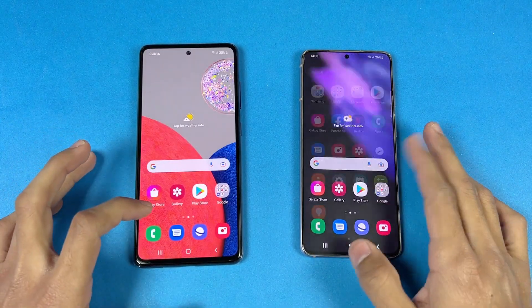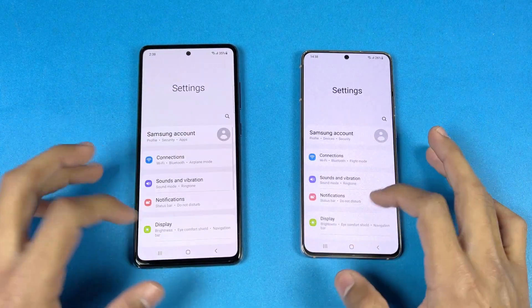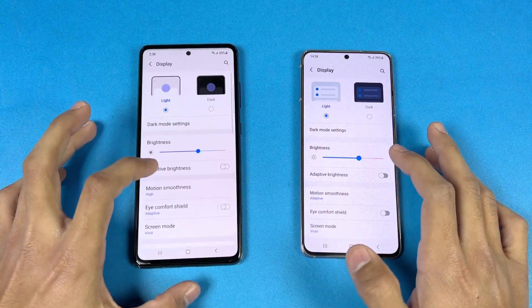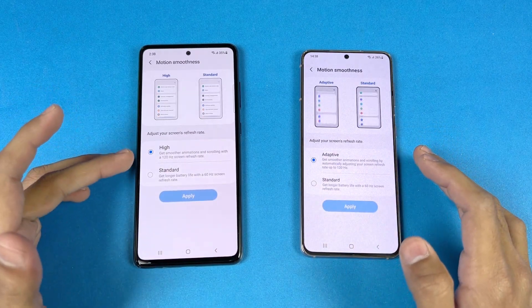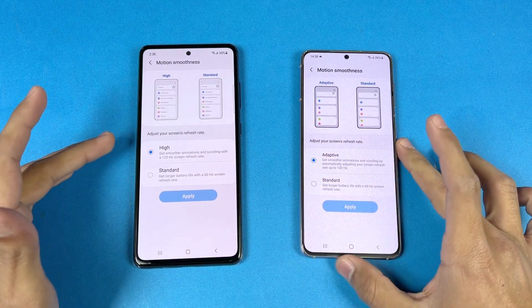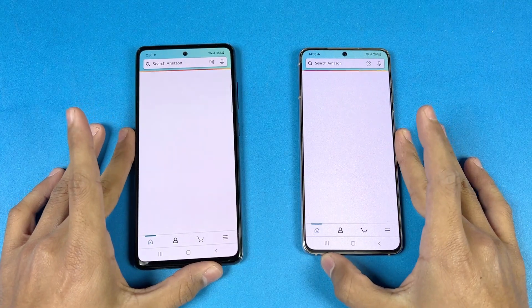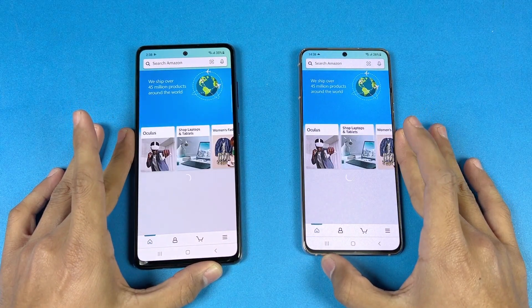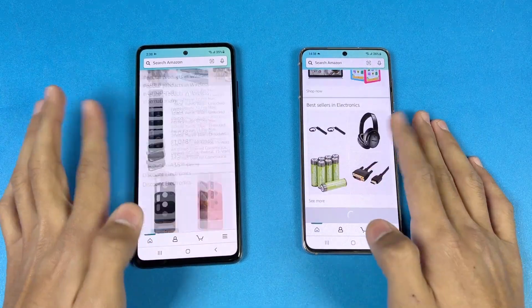Everything is closed up in the background — no applications running. Now let's open the phone dialer: a little faster on the S21 with a different animation. Now let's open Settings — very similar. Now let's go to Display, then Motion Smoothness: the A52s has 120Hz all the time, while the S21 has LTPO 120Hz. Now let's open Amazon Shopping — a little faster on the S21 compared to the A52s 5G.